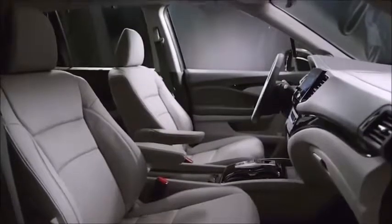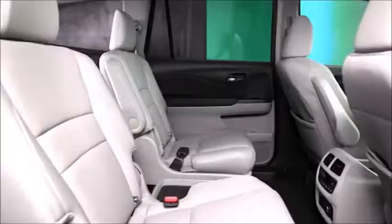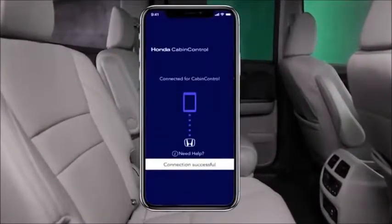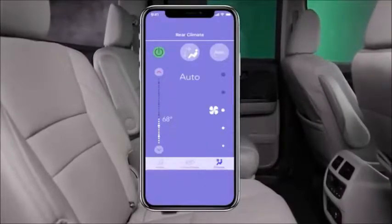All new to the 2019 Pilot is the available cabin control feature on EX and above models. With the app downloaded to their compatible smartphones, rear seat passengers can control basic audio functions, the rear climate control system, and, if equipped, the rear entertainment system.